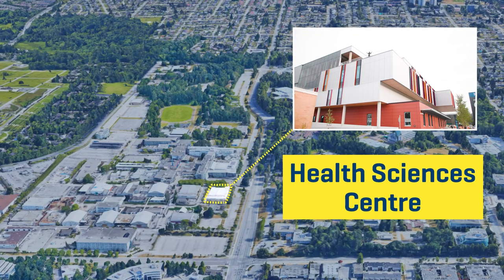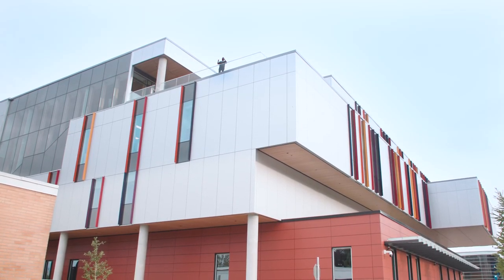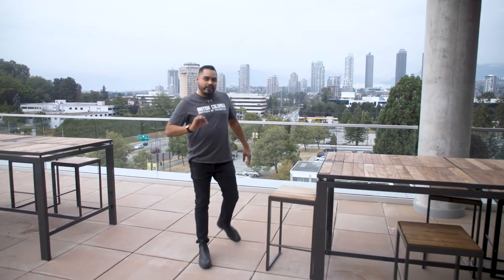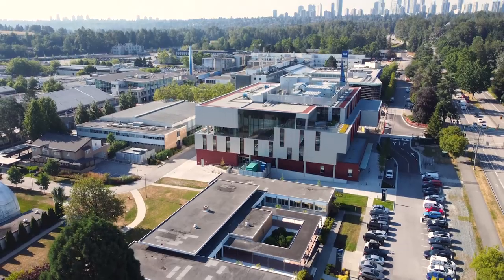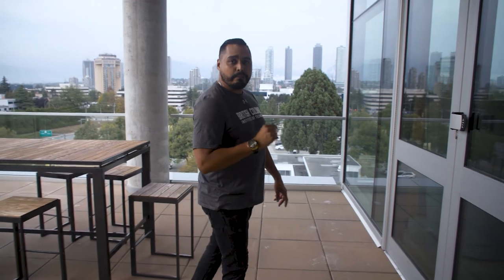I'm on the rooftop of the Health Sciences Centre here on campus and it is gorgeous and it is big — over 111,000 square feet, which makes it one of the biggest learning hubs for healthcare simulation training in Canada. Because of that, there are 32 different health programs that people can take here on campus. I'm going to go inside and check it out.